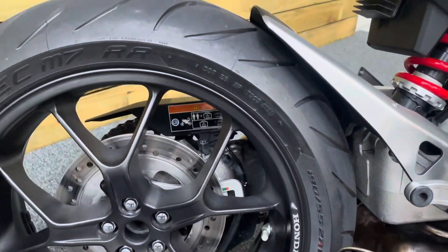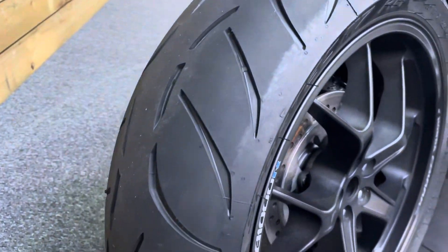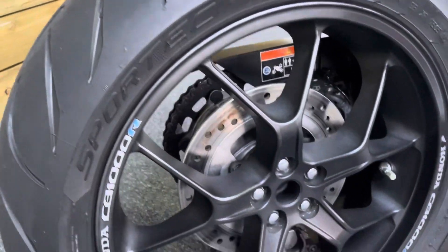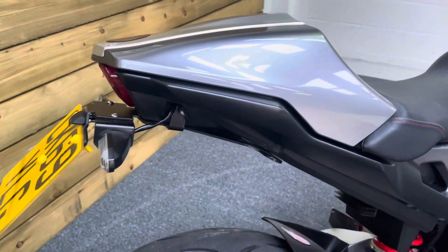Single sided swing arm on this bike, of course, and you've got that Honda rim tape there. The rear tire is virtually new — it's in fantastic condition, loads of life left in that one. And the rear wheel: no dings, dents, scuffs, scrapes or scratches. Got a tail tidy there as well.